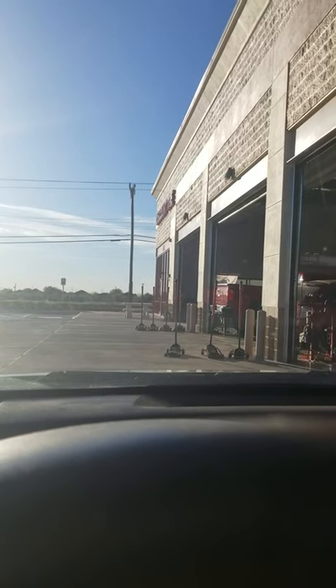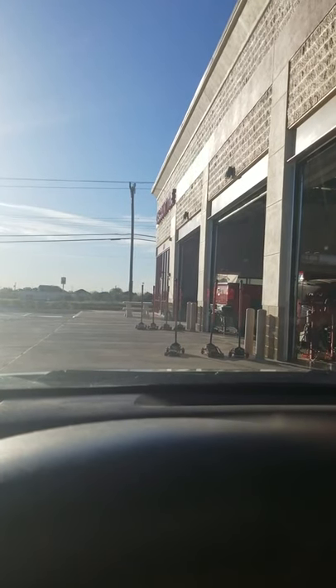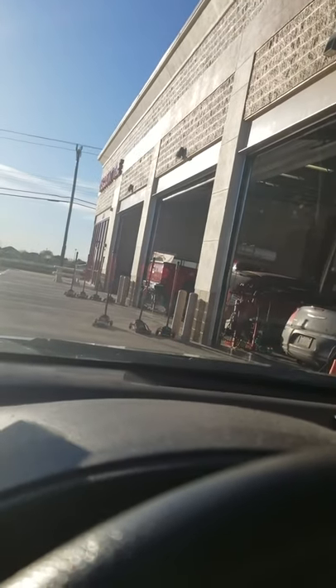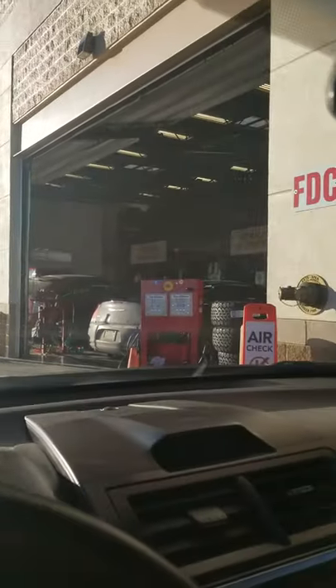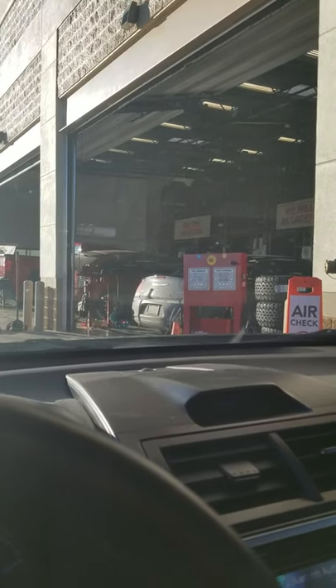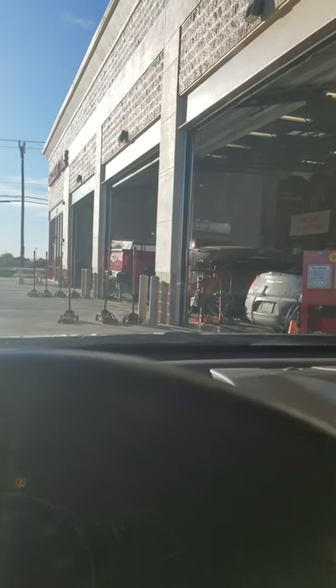Hey YouTube, this is December 2nd, Vlogmas Day number two. Look where I'm at — it's count time. Waiting on the line and ain't nobody in this line. Look at that. But I'm gonna sit here and wait till they're ready.